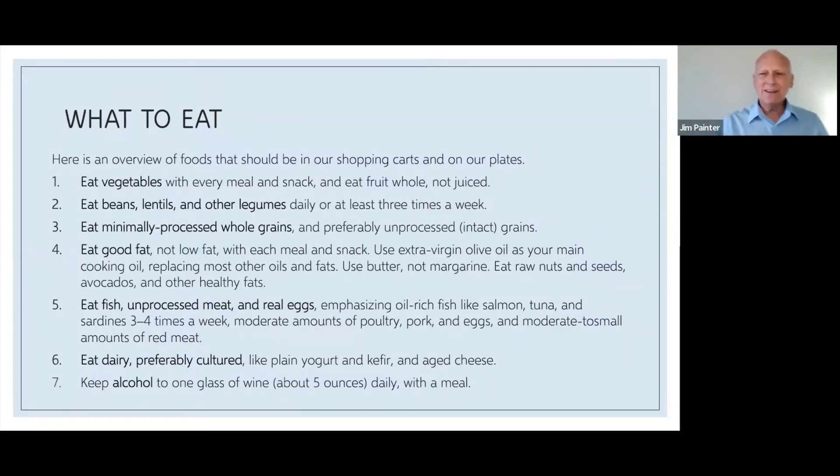What is a Mediterranean diet? It differs for different people, but generally it's this: lots of vegetables, beans, lentils, legumes, minimally processed grains, good fats, whole fats — think virgin olive oil. You eat fish, unprocessed meats, real eggs, whole foods, and then dairy, preferably cultured dairy, which is common in the Mediterranean region. And then alcohol — how lovely, you get to have a glass of wine on the Mediterranean diet.